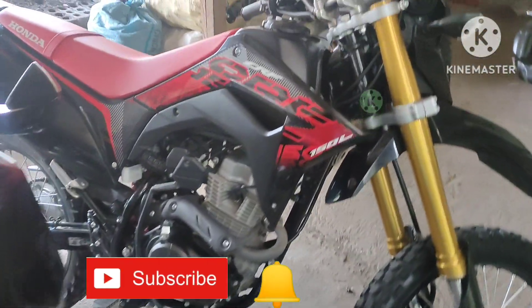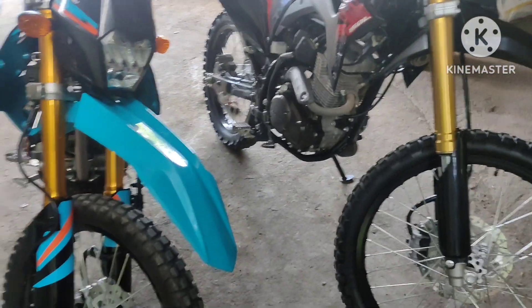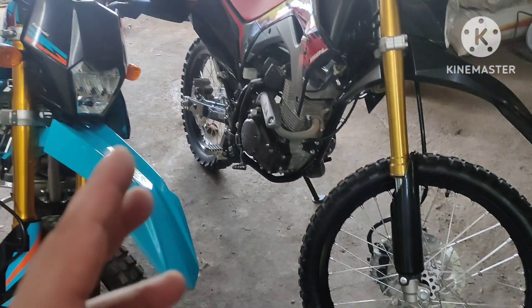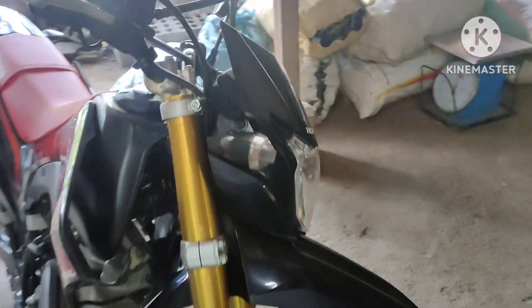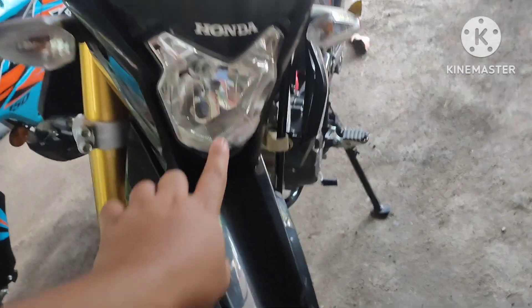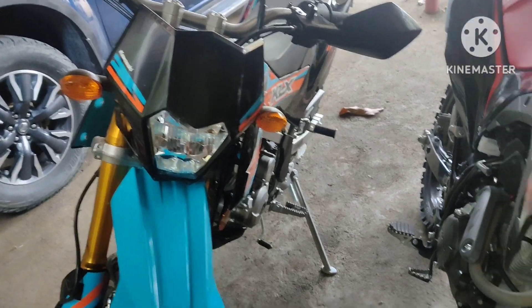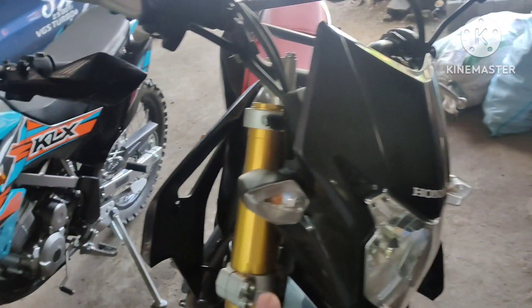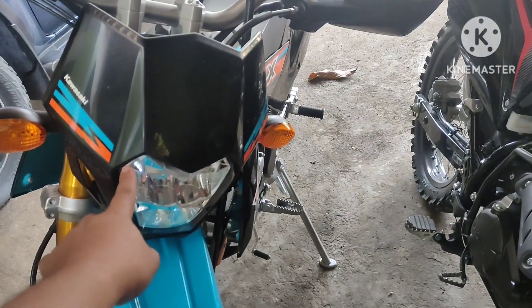On the right side we have the CRF 150F by Honda. We're going to compare these two about their looks in front. First look is their headlights — the headlight of the Honda CRF is a bit bigger compared to the KLX.